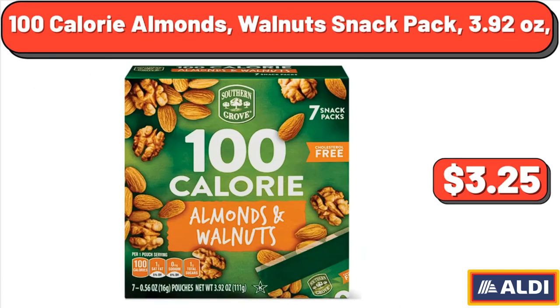100 Calorie Almonds Walnut Snack Pack, 3.92 oz, $3.25.